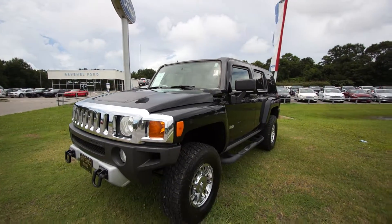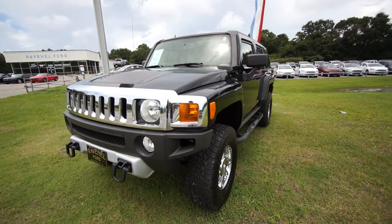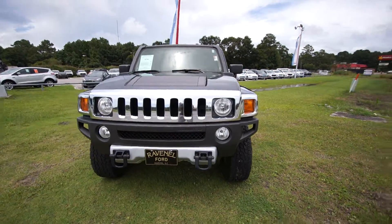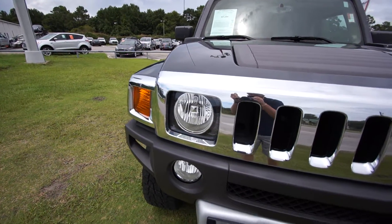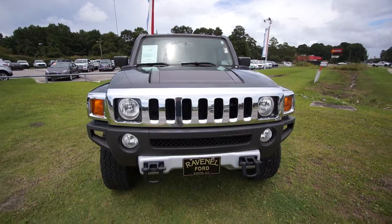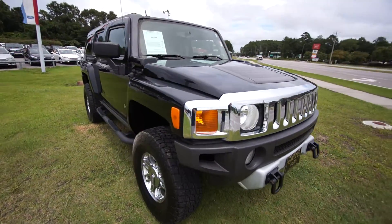Hey everybody, welcome to Ravenel Ford videos. Today we're going to be taking a look at this 2008 Hummer H3 SUV Alpha — good-looking vehicle. We'll be doing a condition report on it, so if we see any major dents, dings, or scratches we'll point them out to you on camera, because you may be wanting to buy this pre-owned Hummer. It's black in color, as you can see.